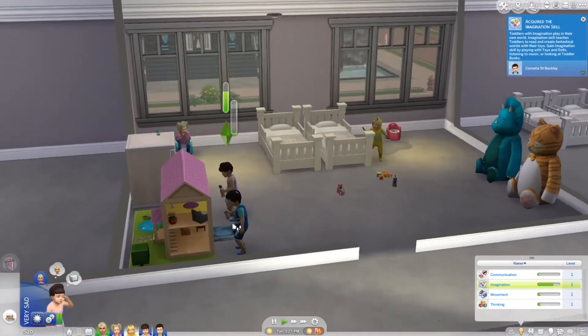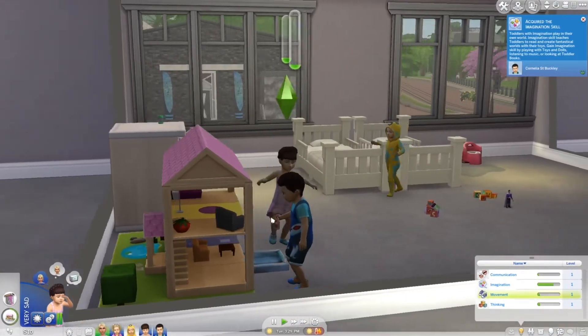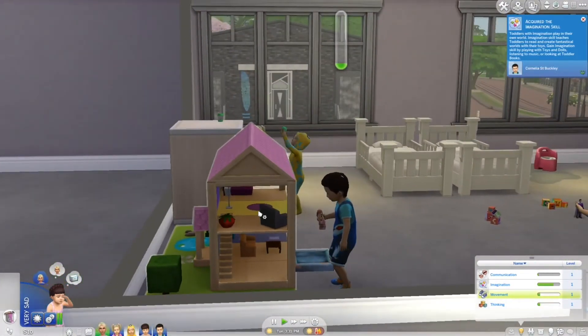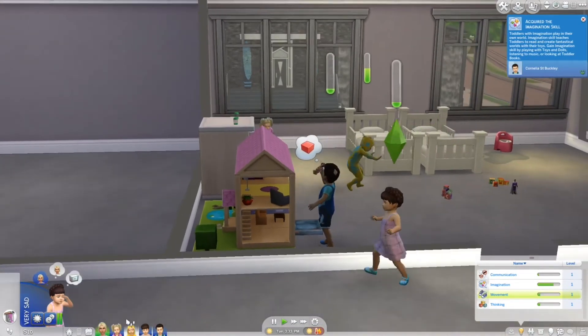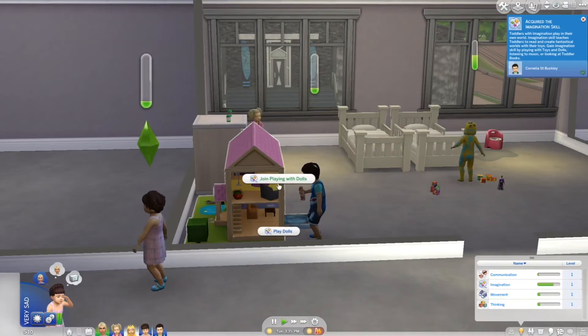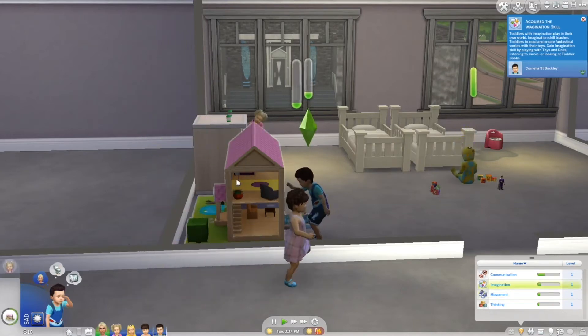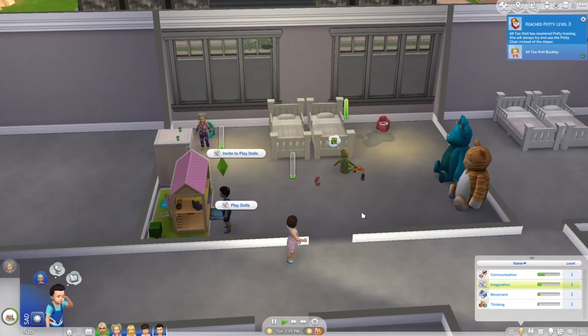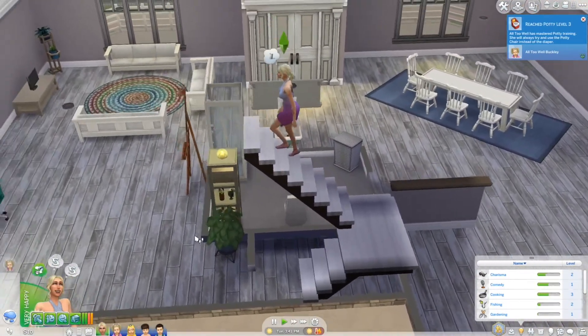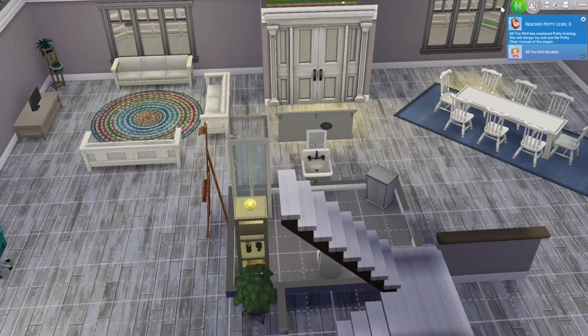As for the new twins — these are them right here. Does he have a bald spot? It looked like he had a bald spot! Okay, let's have her join playing dolls so they can play together — that's cute and it'll get their imagination up.